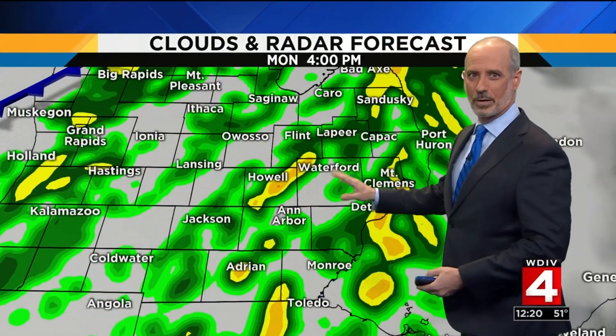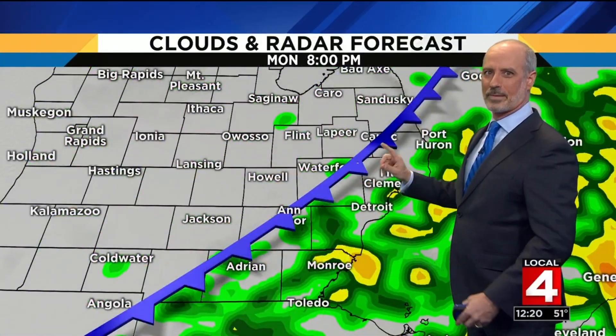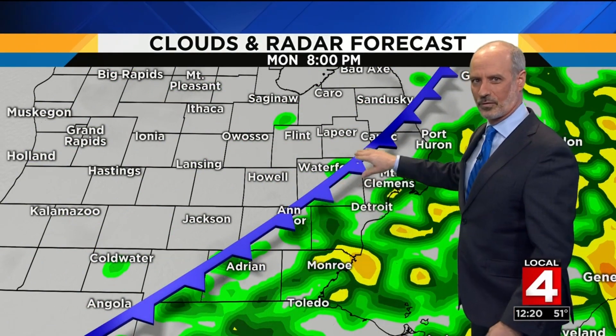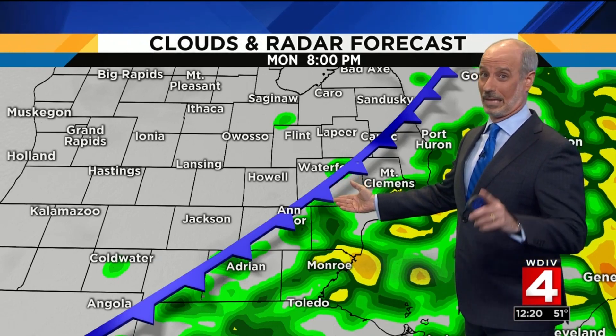Later this afternoon, at four o'clock, this brand new computer model I've loaded shows scattered showers around, and again there could be a rumble of thunder. One of the key times in the forecast is eight o'clock tonight, because that's when this cold front will be cutting across the area. That's just the front edge of a colder air mass — and I mean a lot colder.